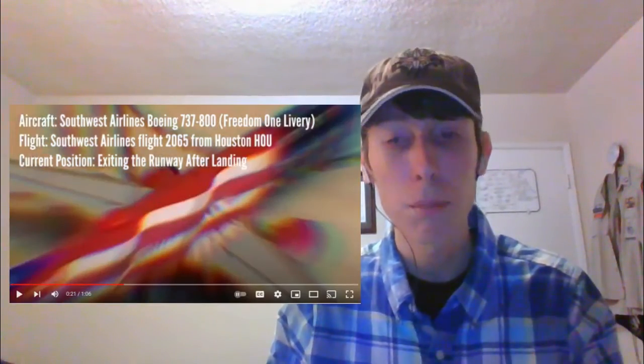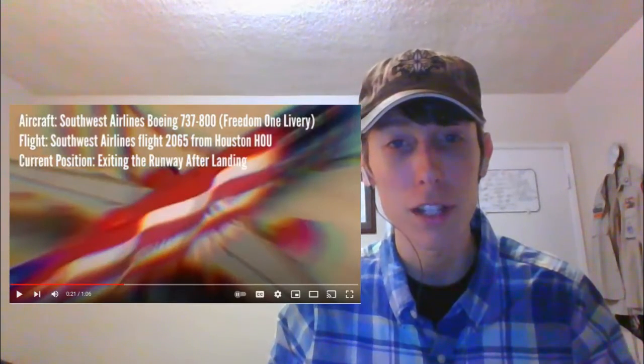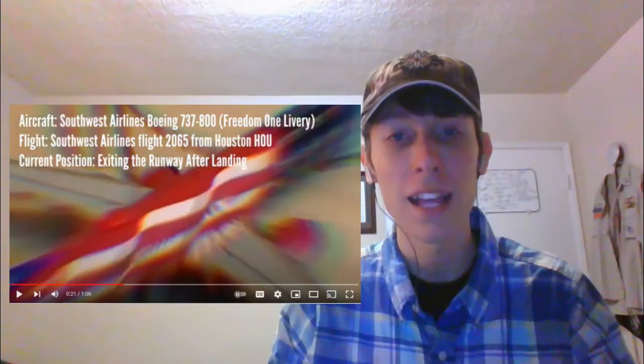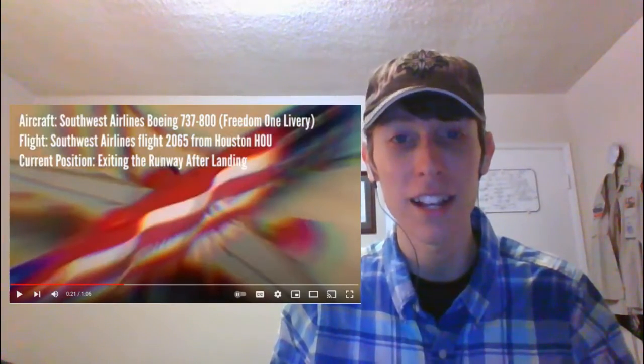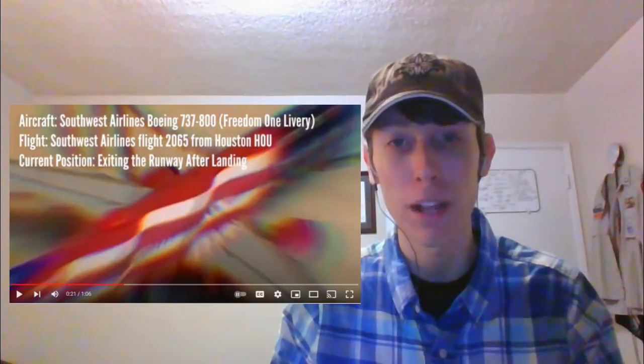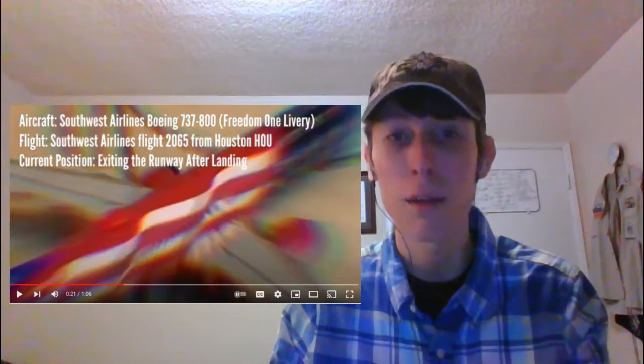That airplane is on my bucket list. I want to see it because it just looks like a beautiful livery. I just found out that John Wayne Airport had that livery at least once and I didn't know about it — fly in and fly out. So hopefully I really hope soon I get to see that in person.